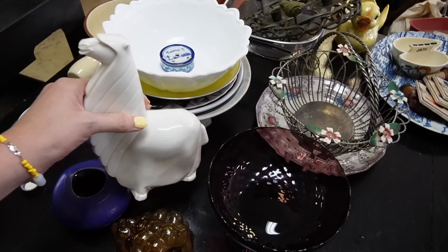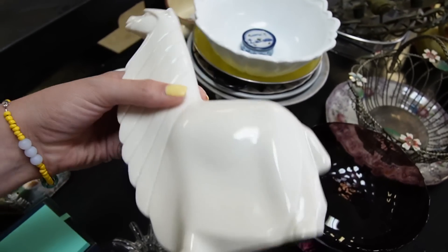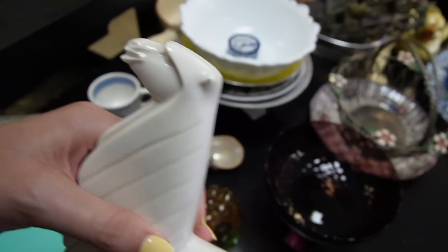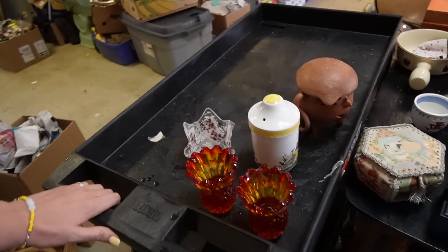I'm looking at the llama — did we put the llama on eBay? He's so cute, look at his face. I think I'm going to hold off on listing the llama. Let's go check out the other table.